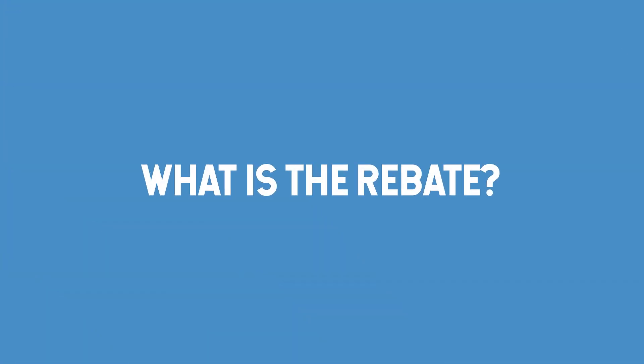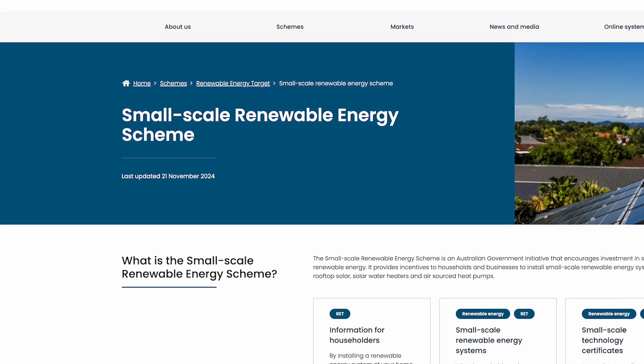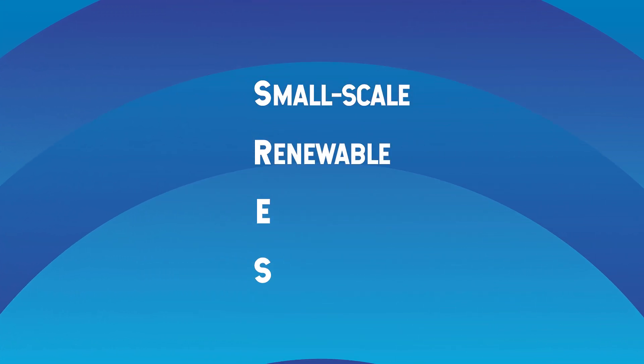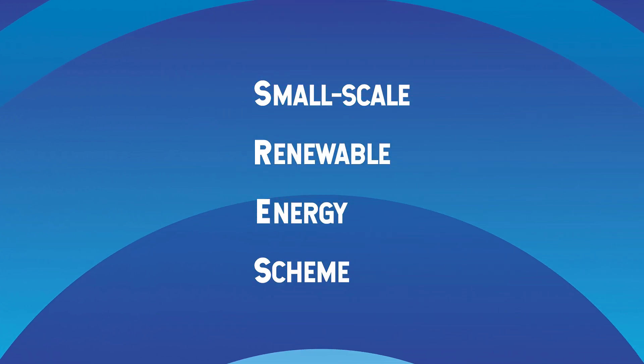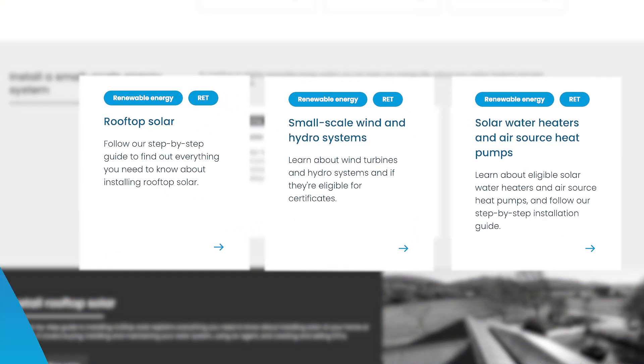First up, the rebate that actually isn't a rebate. Under the SRES scheme, you save money buying solar thanks to STCs — that's a lot of acronyms. The SRES is the Small Scale Renewable Energy Scheme. As the name suggests, it's a government initiative to encourage investment in renewables. It covers solar, wind, hydro and hot water systems.